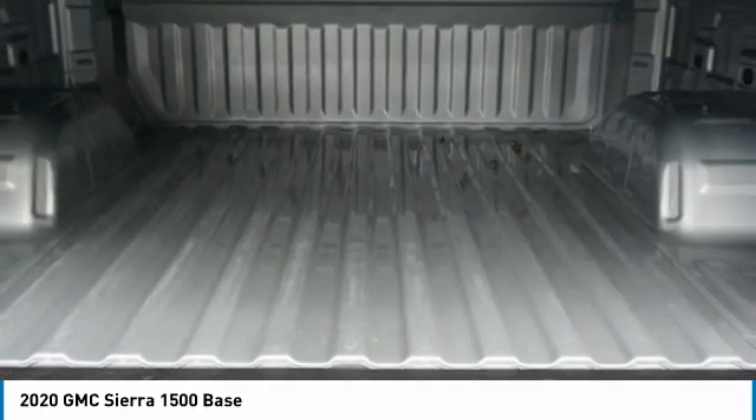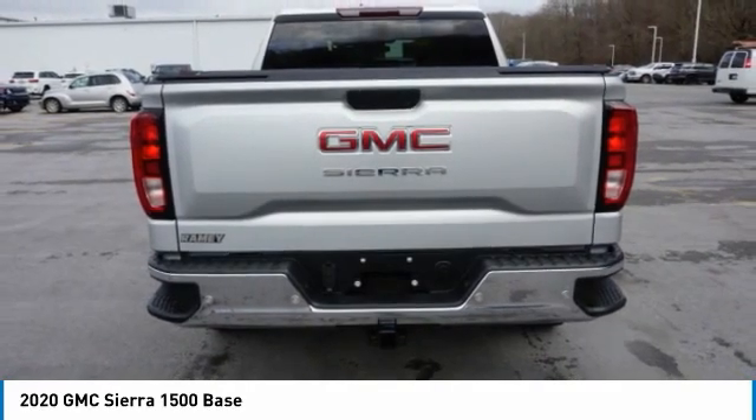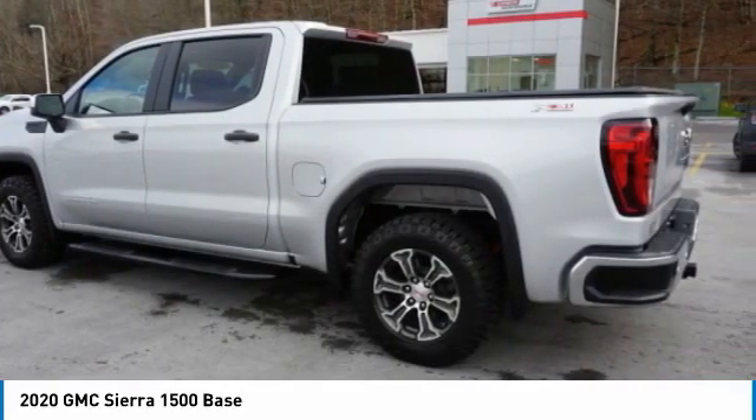Front suspension type: strut. Roll stability control. Anti-lock braking system. Rear step bumper. Come take a test drive today.